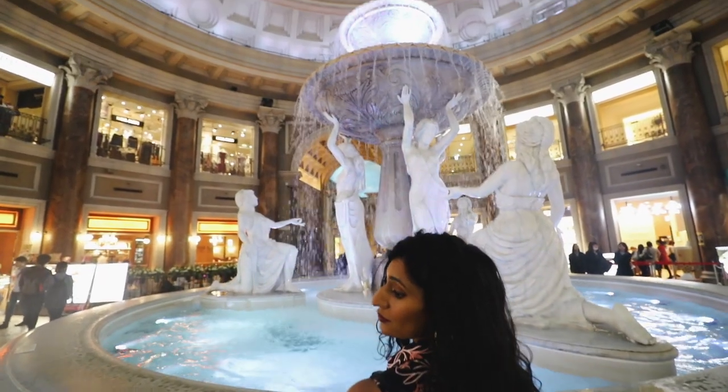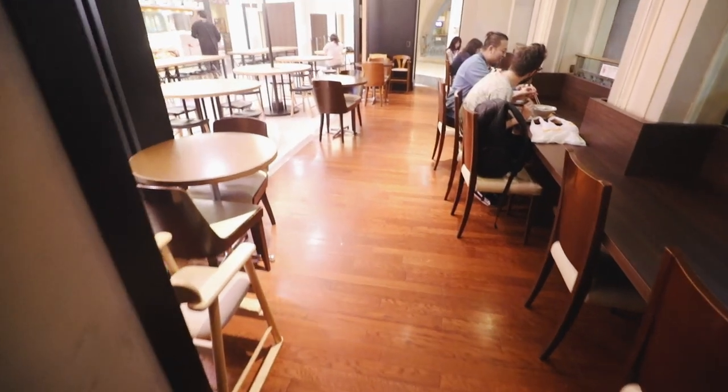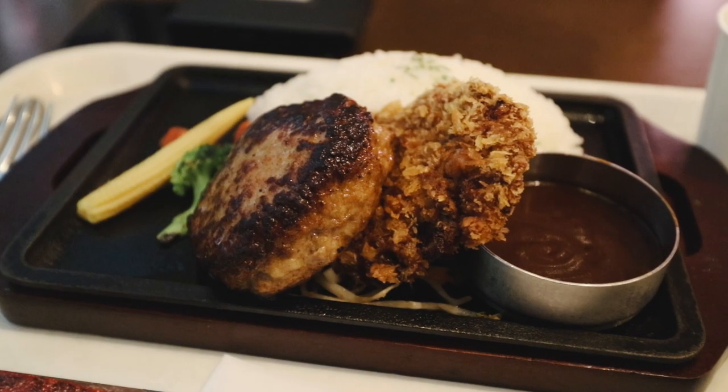We made our way to Venus Fort, a Venetian-themed mall, and I had some food in the food court which was delicious.